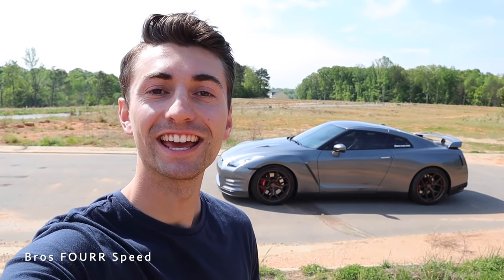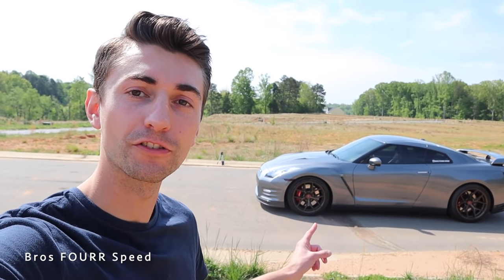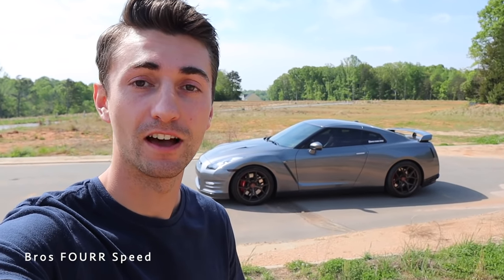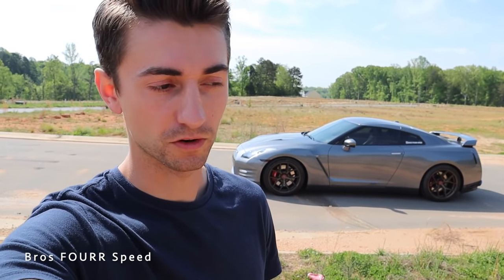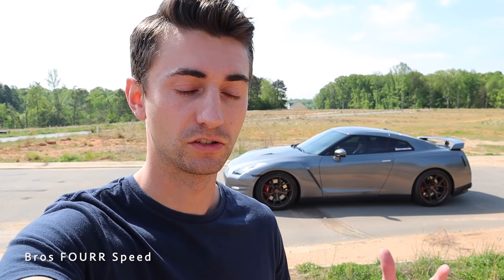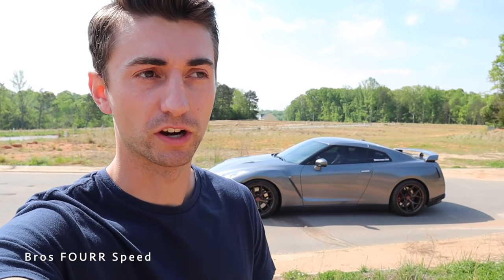Welcome back to the channel. In today's video we are going to be doing a buyer's guide to the R35 Nissan GTR. This behind me is my 2014 GTR — I've owned it for over three and a half years and I have over 40,000 miles on it. I bought it with 24,000 miles. I love the car and it has been an absolute blast to own. Today we're going to go over a lot of the different aspects of buying one on the used market.